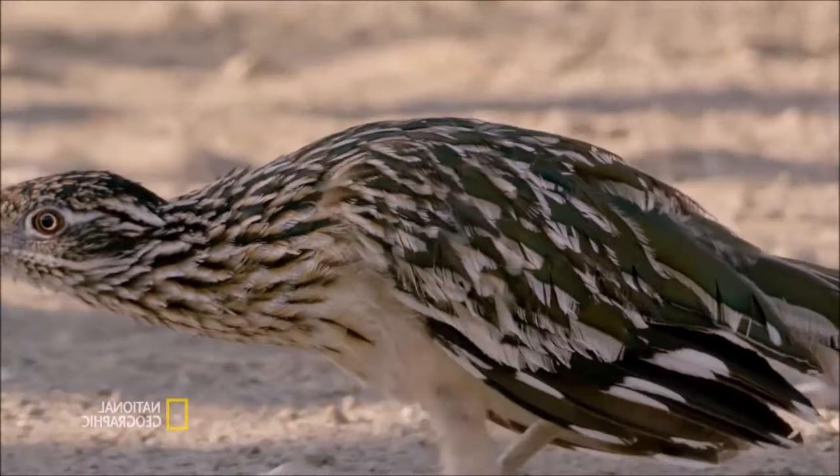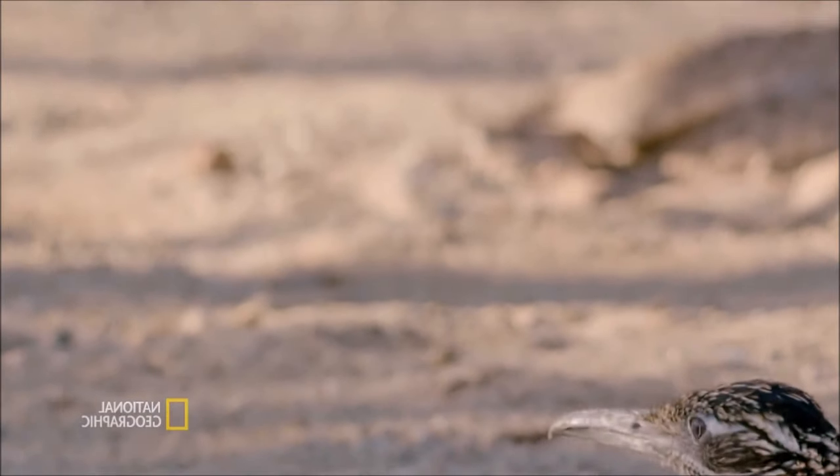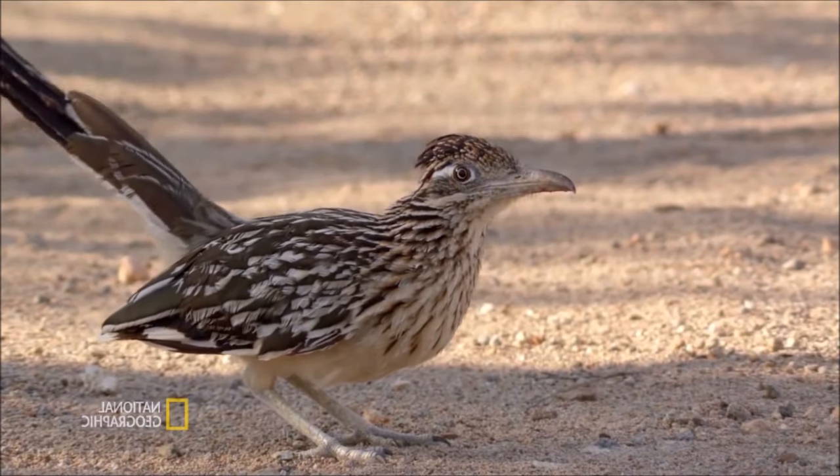It prefers to run in open areas, such as roads, packed trails and dry riverbeds rather than dense vegetation. The greater roadrunner uses its speed to run down prey.